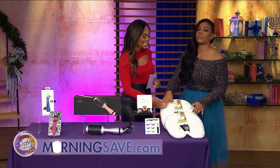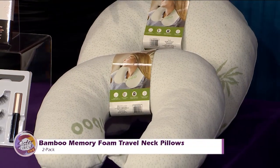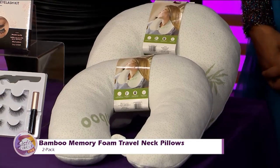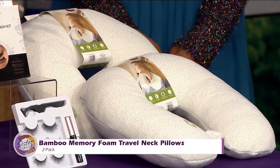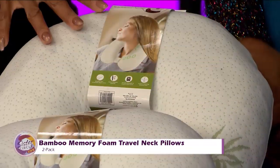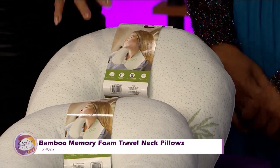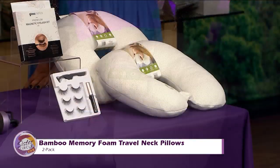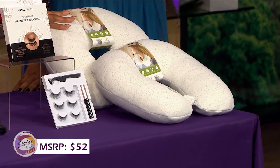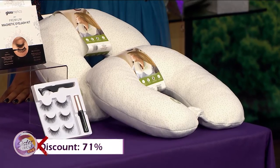Last but not least, this looks like something great for travel. This is the two-pack bamboo memory foam travel neck pillows. The memory foam cushion helps relieve any painful pressure points in your neck and back, providing comfortable and restful sleep when traveling. It's machine washable, the bamboo fiber cover is softer than cotton, helps regulate your temperature, and it's antibacterial and hypoallergenic. It snaps to your luggage — easy to travel. If you were to buy these pillows at full price, it would cost you as much as $52. But with our Sister Circle Savings, it's just $15. That's a discount of up to 71% from our friends at MorningSave.com.